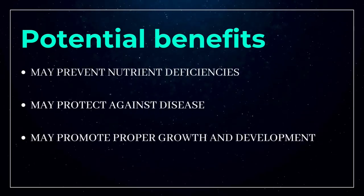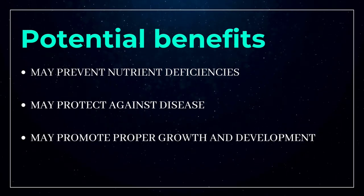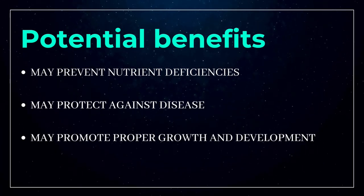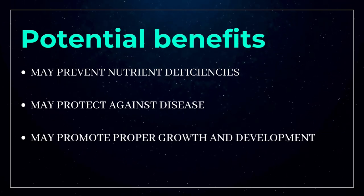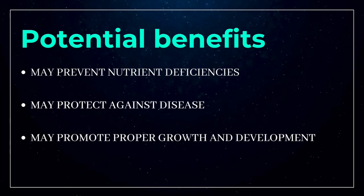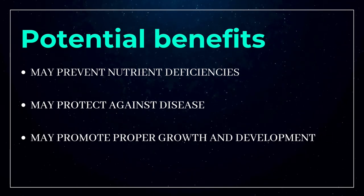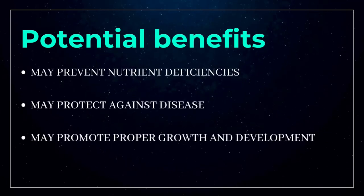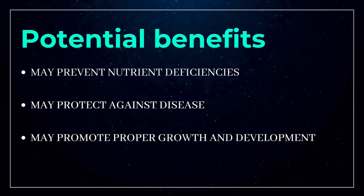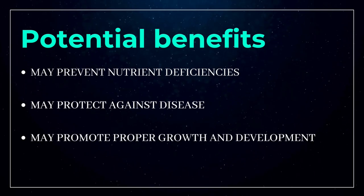The third potential benefit is that functional foods may promote proper growth and development. Certain nutrients are essential to proper growth and development in infants and children. For example, cereals, grains, and flours are often fortified with B vitamins like folic acid, which is essential for fetal health. Low levels of folic acid can increase the risk of neural tube defects affecting the brain, spinal cord, or spine. Other nutrients commonly found in functional foods that play key roles in growth and development include omega-3 fatty acids, iron, zinc, calcium, and vitamin B12.